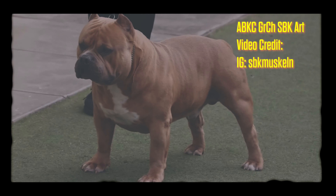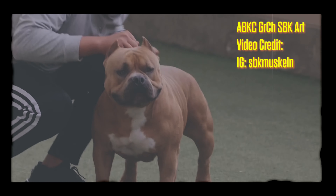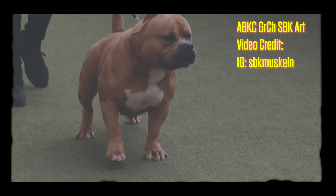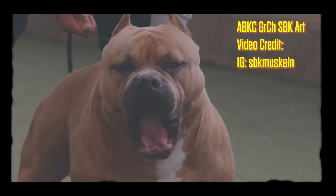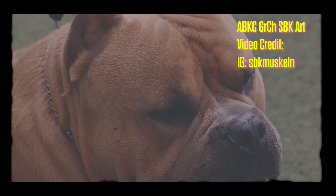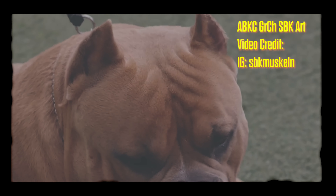Number four on my list: Grand Champion Art. Grand Champion Art is a beautiful dog, an amazing example of what the American Bully breed should look like. Unfortunately we did not get a chance to see him compete at nationals last year — what a treat that would have been to see that boy show up at nationals.